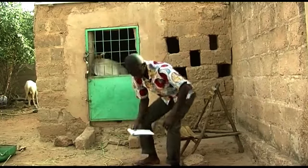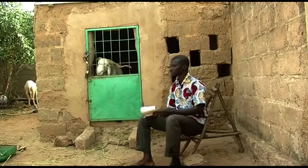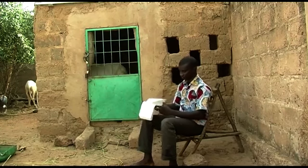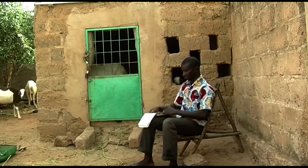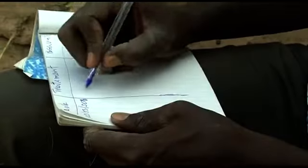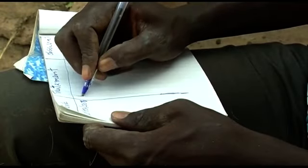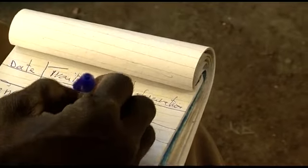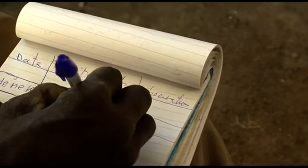To know the costs of production related to your sheep and ensure good monitoring of their health, make a monthly assessment of the cost of production of each animal. To do this, record in a notebook the dates of treatments and the amounts of food supplement given to the sheep.